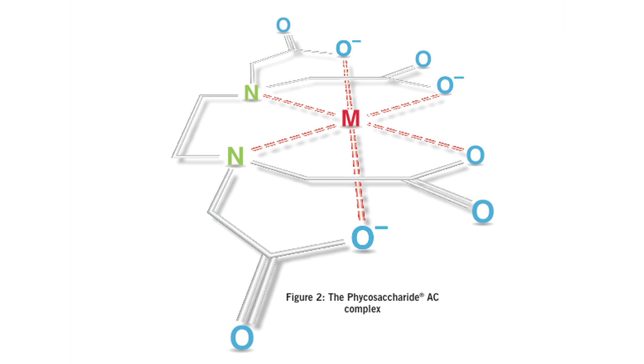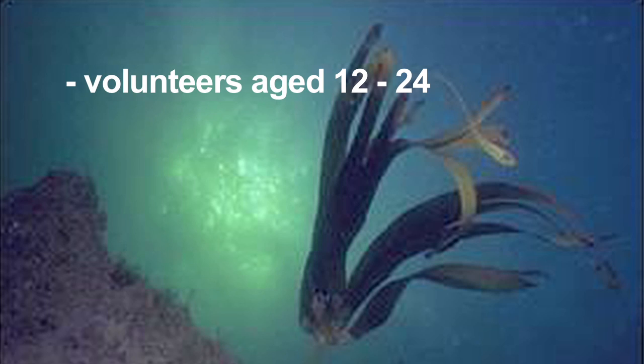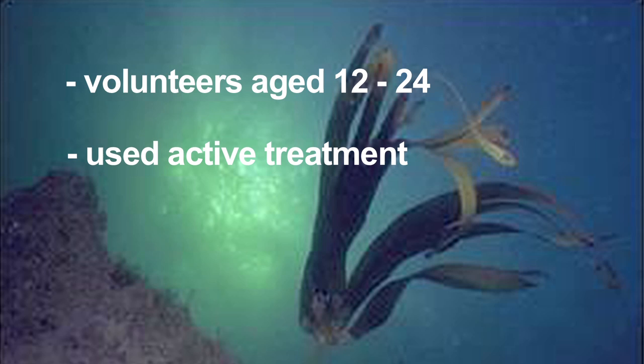Data was examined from 45 reports and previously published papers, along with data from a new clinical trial looking at the role of phycosaccharides in tackling spots and skin problems. Phycosaccharide AC is the key ingredient at the heart of Oxy's new revitalised formulation. In the very latest research, volunteers aged 12 to 24 years with mild acne used either an active treatment containing phycosaccharide AC or a placebo over a period of 56 days.